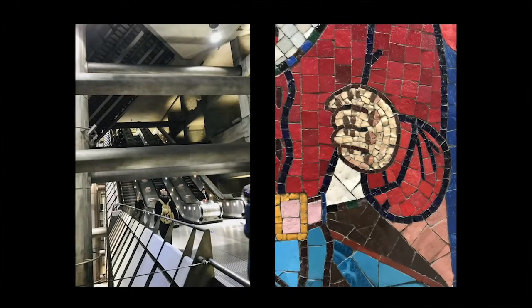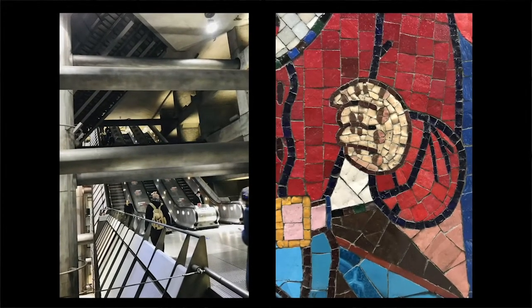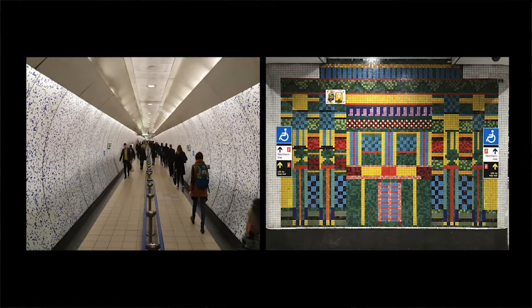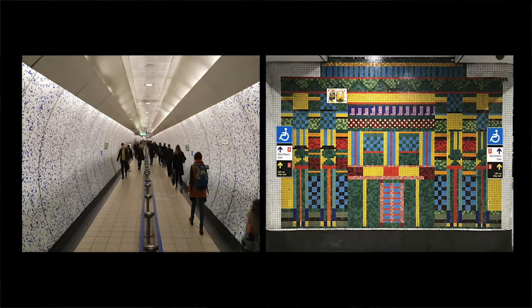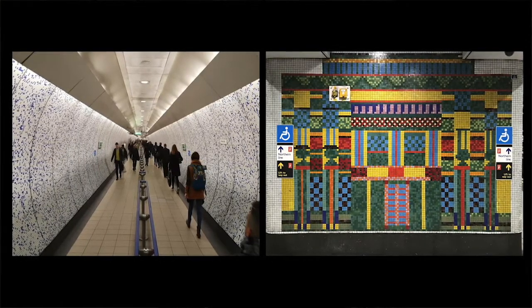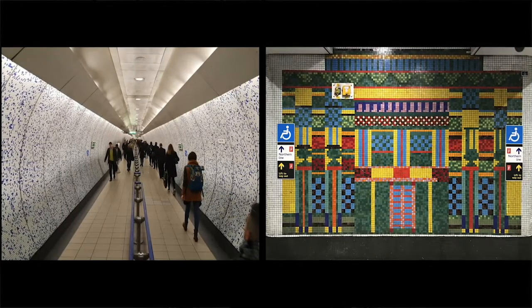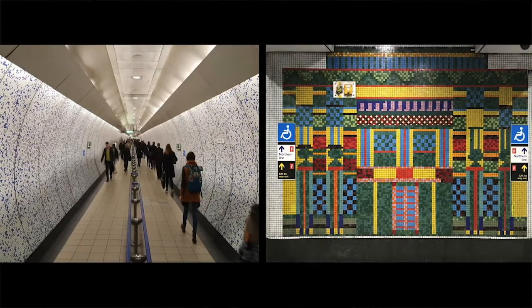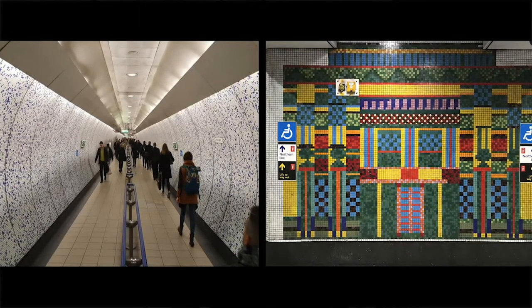Tiling is a material that unifies the complex structures and routes. It provides human scale and grade to an environment that at times can feel frenetic and vast. What's wonderful about the tile however is it is a robust, humble and affordable material that can amazingly be elevated to great heights. It can somehow absorb the messiness of advertising, services and structure. It can inform and direct, and best of all it can enhance the life of staff and commuters as they pass through.